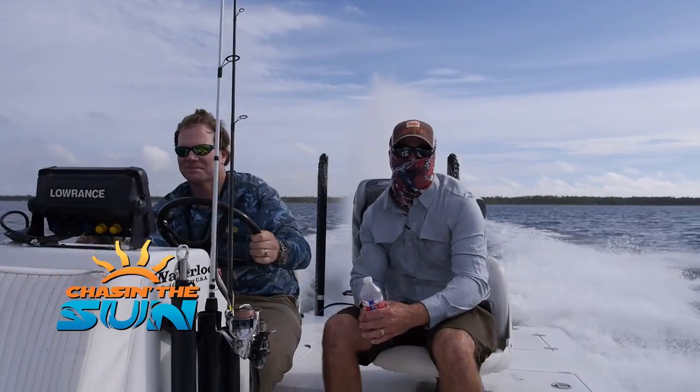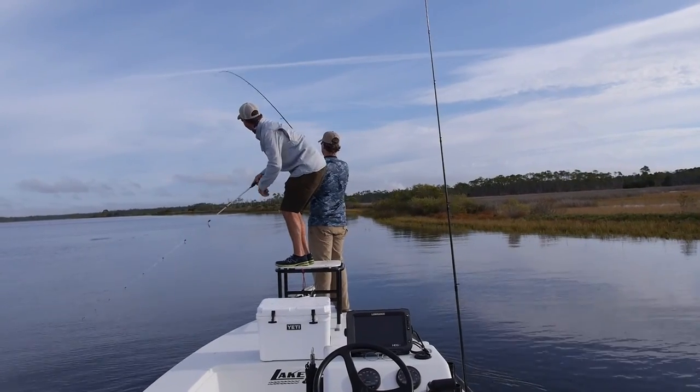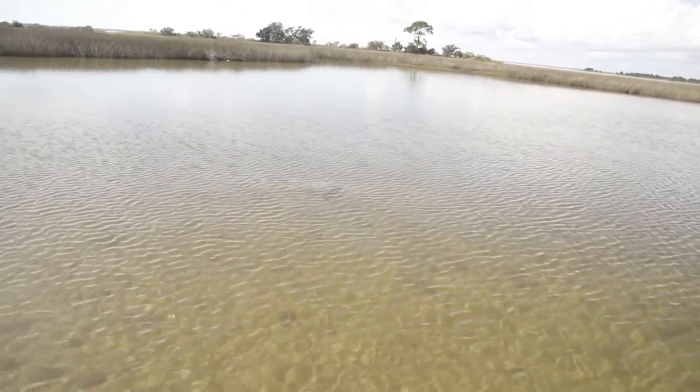Coming up on Chasing the Sun, one of the most popular species in the Florida Panhandle is redfish. That sounds like a better fish, sir! That's a beautiful fish. That is. That's a tournament fish right there. I ain't got a couple of these. Two of those you'd be in good shape.